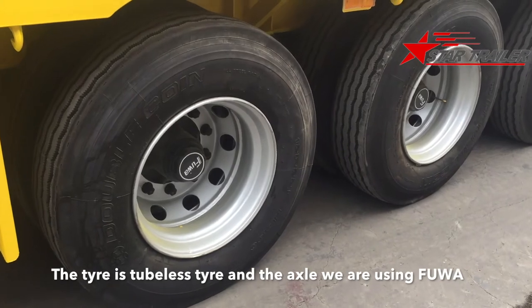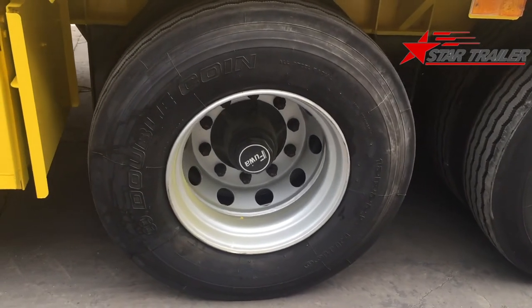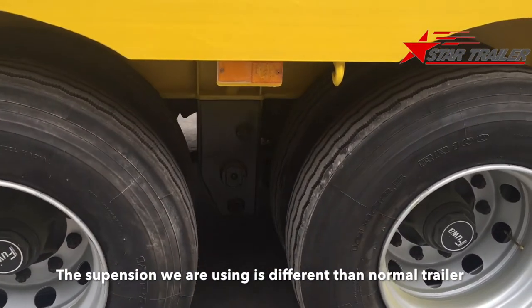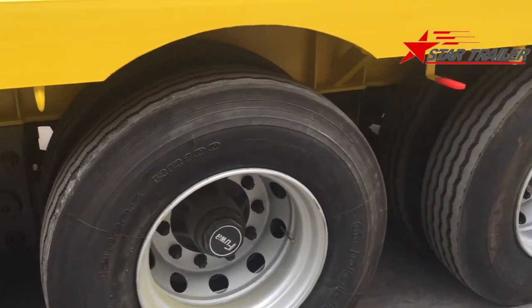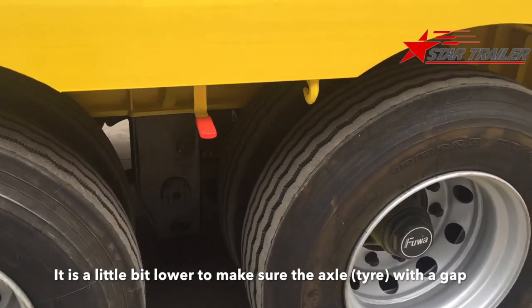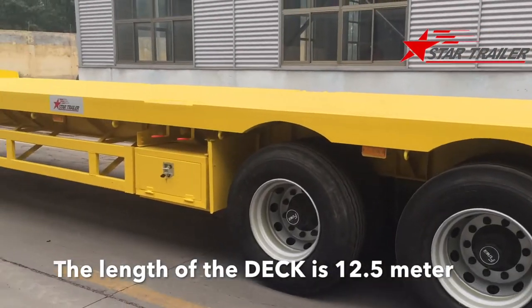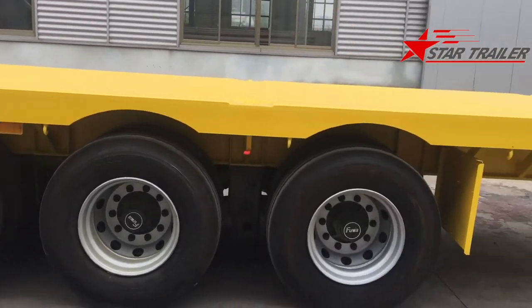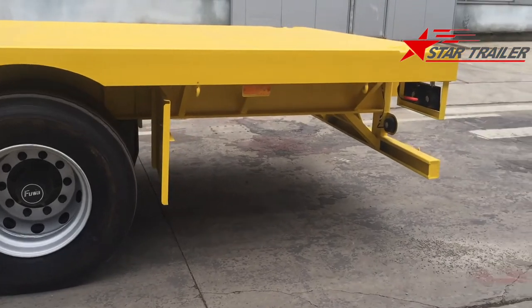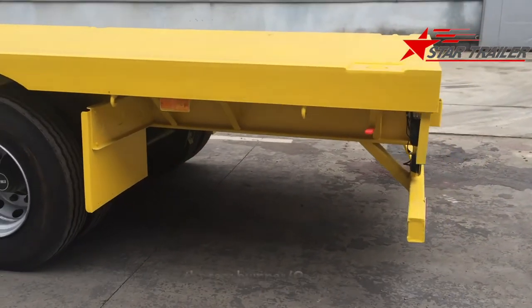The tire is a tubeless tire and the axle we are using is full wall. This ISO rim with a tensed dot, and the suspension we are using is also different from a normal trailer — it is a little bit lower to make sure the axle has the proper gap. The length of the deck is 12.5 meters for one 40-foot container. As you can see, the rear axle is a little bit far from the rear bumper, the rear guard.